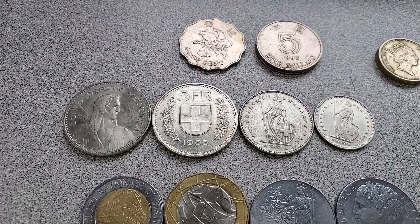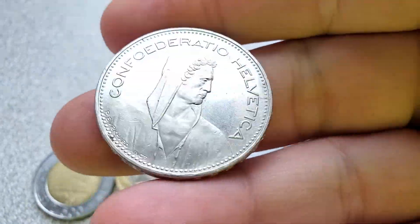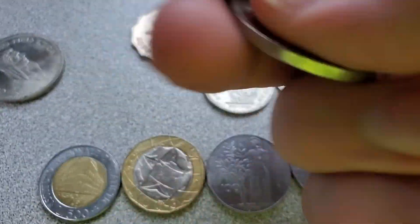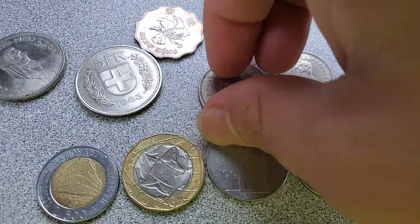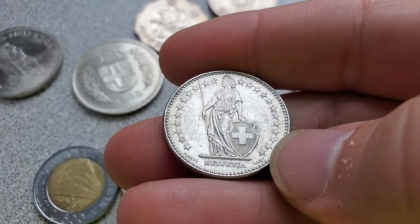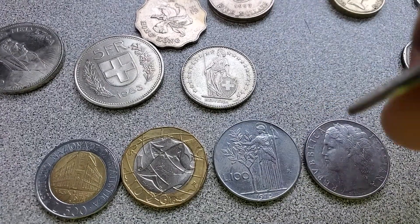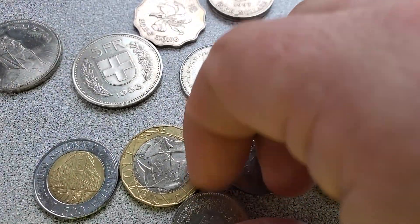Next up, we have some coins from Switzerland — I'm not going to try and pronounce the names on these because I'm just not good at pronunciation. This is a 5 franc piece from 1996. We also have a 5 franc piece from 1983, same design — pretty cool. And then we have a 2 franc from 1989. I like this particular design; it reminds me of the Standing Liberty or Walking Liberties from the U.S. And then we have a 1 franc from 1993 — and there we go, dropping coins, my usual MO.